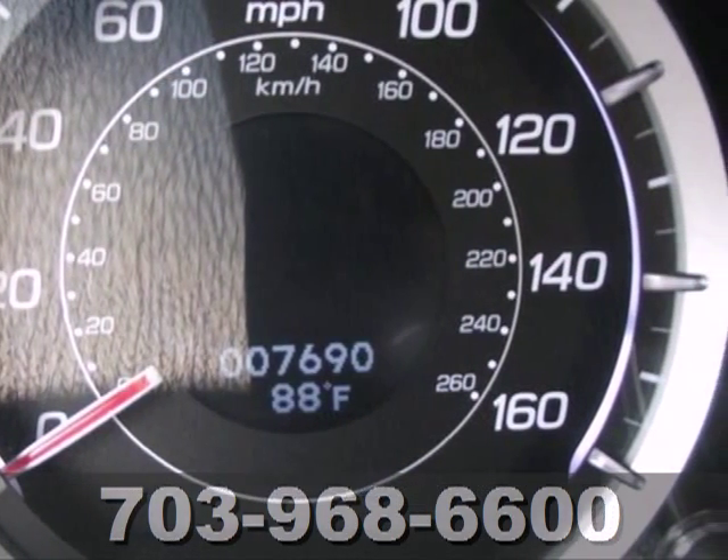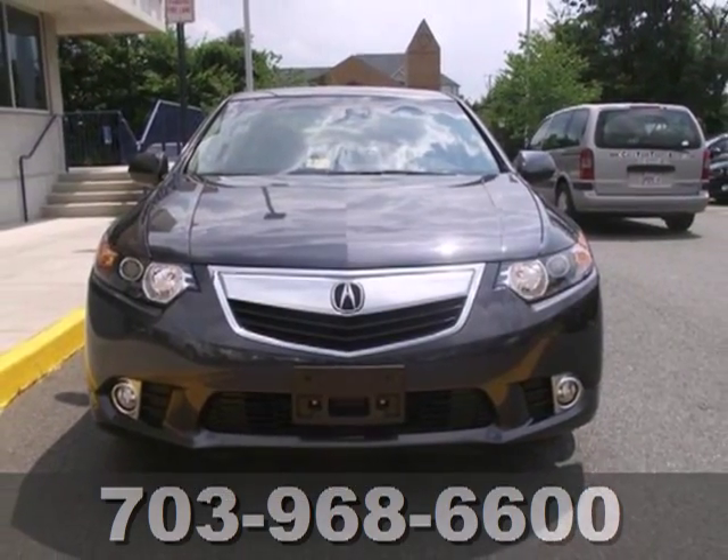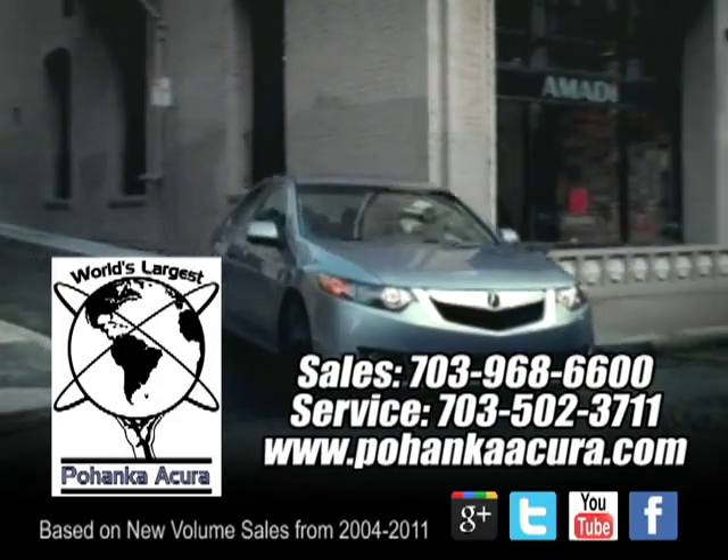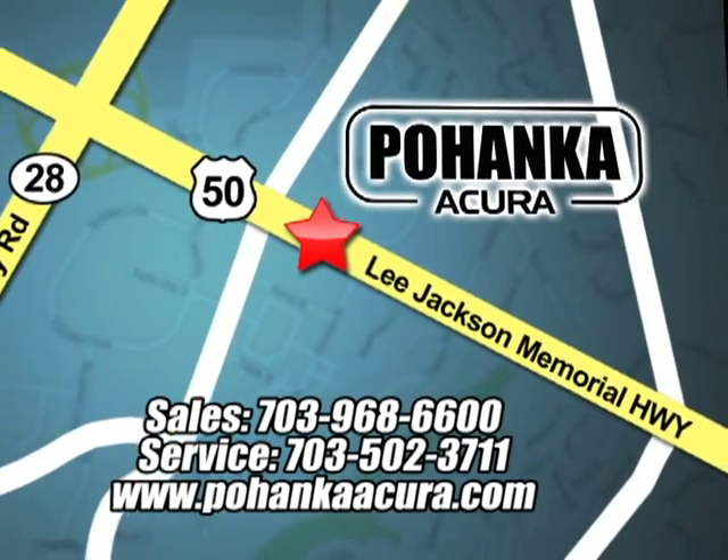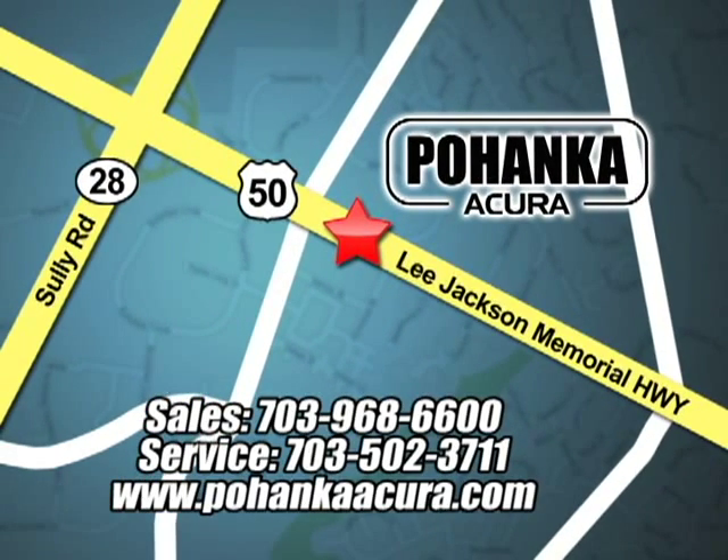Don't wait for someone else to take home the love of your traveling life. Stop in today. Pohanka Acura is a great place to buy a car. We're conveniently located at 3911 Lee Jackson Memorial Highway, Route 50 in Chantilly.